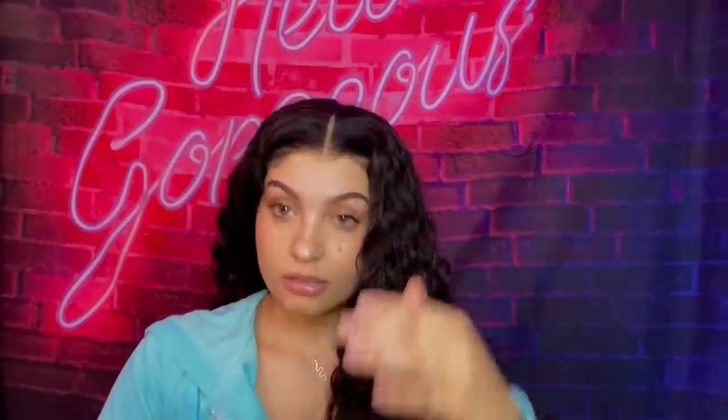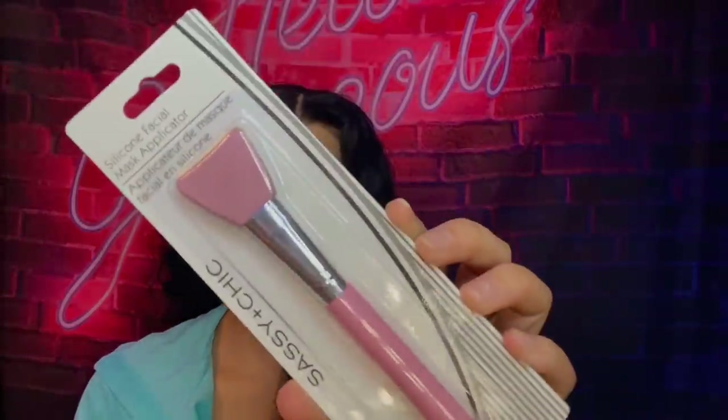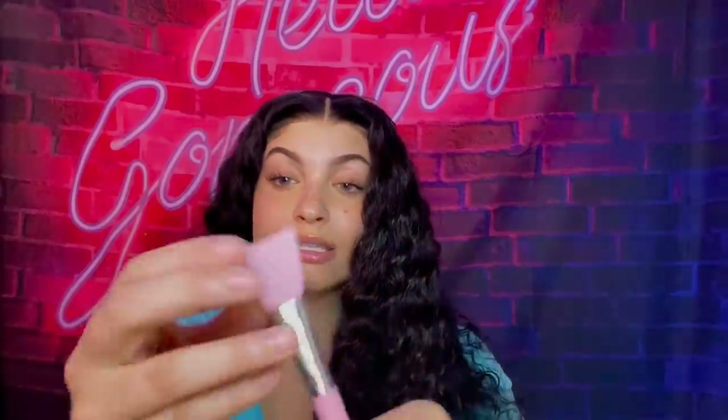I picked up this little brush — when I'm doing wig installs and trying to clean up a part, brushes like this are very helpful. It's a Wet N Wild brush, pretty basic but definitely a helpful tool for wigs. I also got this silicone face mask applicator, which is really convenient when you have long nails because you don't want face mask getting under them. It's silicone so it's very easy to wash off — you just paint the face mask on.